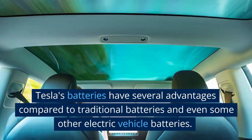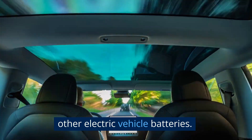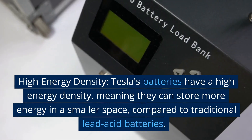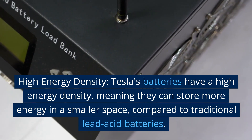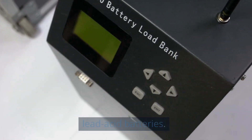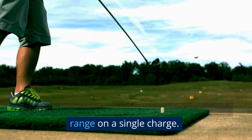Tesla's batteries have several advantages compared to traditional batteries and even some other electric vehicle batteries. One advantage is high energy density — Tesla's batteries can store more energy in a smaller space compared to traditional lead-acid batteries, enabling Tesla's EVs to have a longer driving range on a single charge.